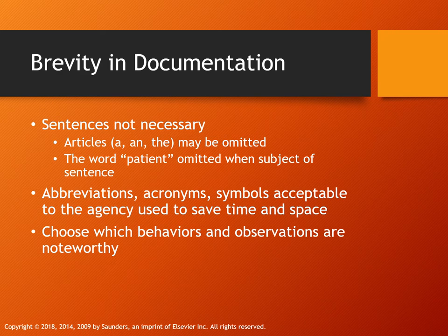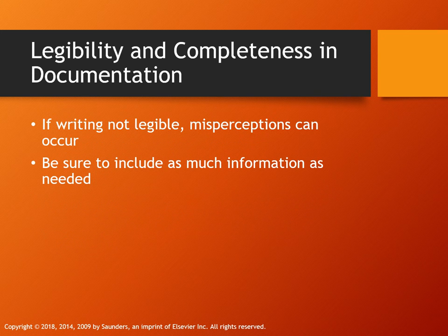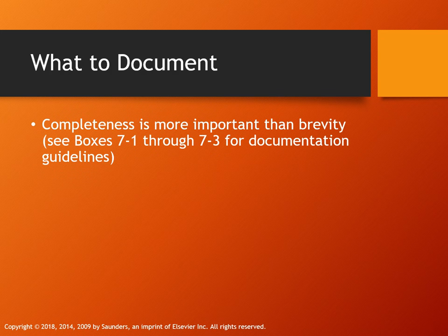A good rule of thumb: if the behavior or finding is abnormal or a change from the previous assessment, document it. If your handwriting is not legible, I'll show you examples of legible versus illegible handwriting. Also avoid trailing zeros in medication documentation — a misread decimal can lead to a medication error.